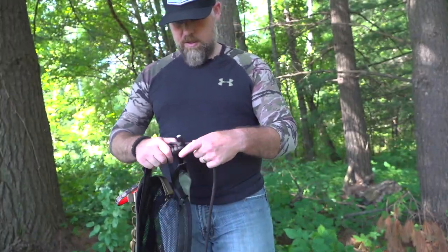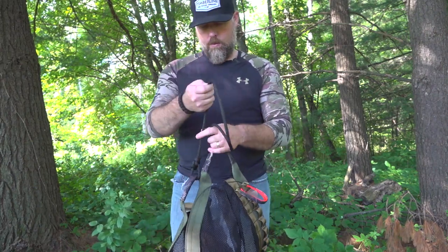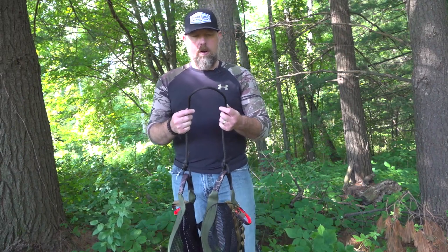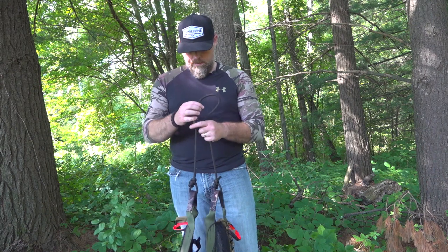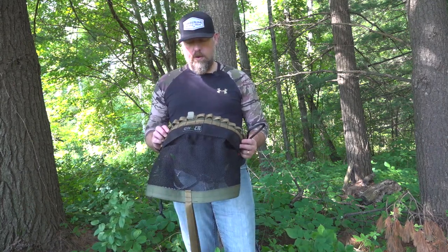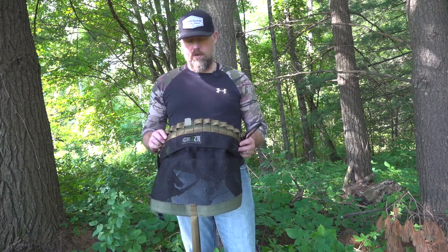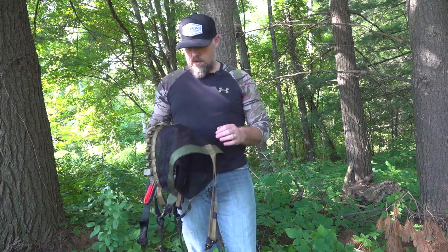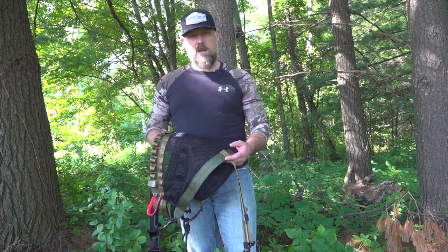The base model comes with a rope bridge, and you can add an adjustable amsteel bridge if you want. I just went with the rope bridge to try it out, and I'm on the fence on whether to upgrade to the amsteel — it just depends on how it slides in the carabiner. The saddle comes in three sizes: Size 1 is 28–32 waist, Size 2 is 32–38, and Size 3 is 36–42. I went with a Size 2 and it fits great even over my bulky Sitka Fanatic bibs.